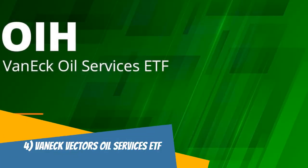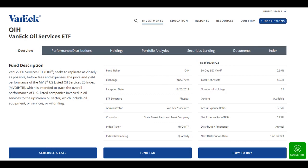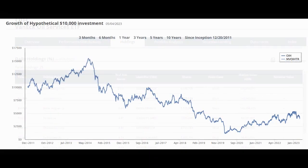The VanEck Vectors Oil Services ETF, or OIH, is an exchange-traded fund that invests in companies that provide services to the oil and gas industry. This ETF aims to track the performance of the MVIS US Listed Oil Services 25 Index. OIH holds a diverse portfolio of companies engaged in oil and gas drilling, well-servicing, equipment manufacturing, and other related services. Its top holdings include Schlumberger, Halliburton, and Baker Hughes. One advantage of OIH is its potential for capital appreciation, as demand for oil and gas services tends to increase during periods of high oil prices. Additionally, OIH pays a quarterly dividend.